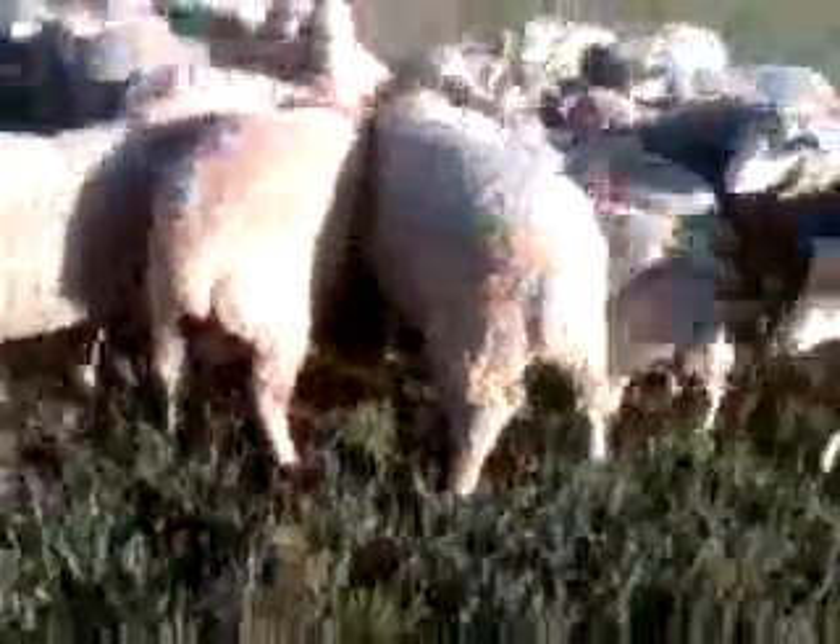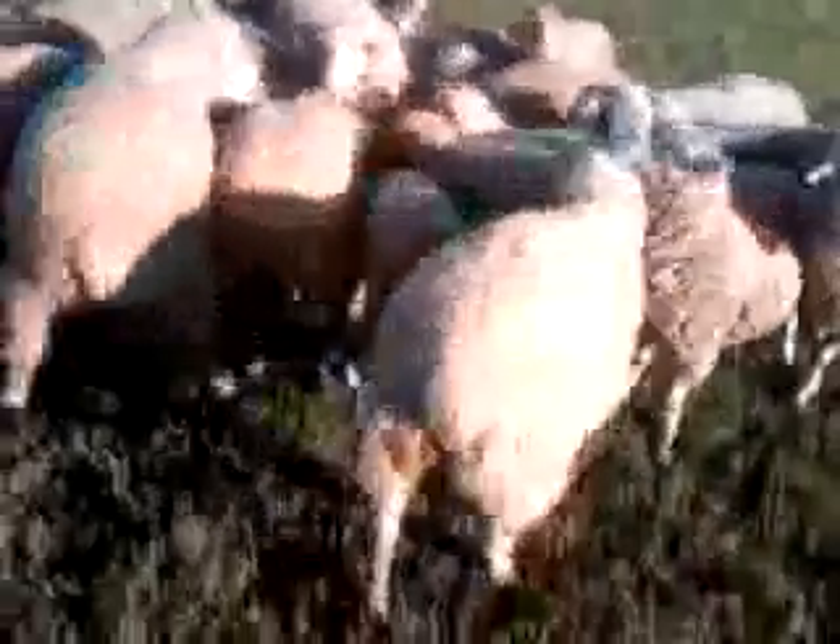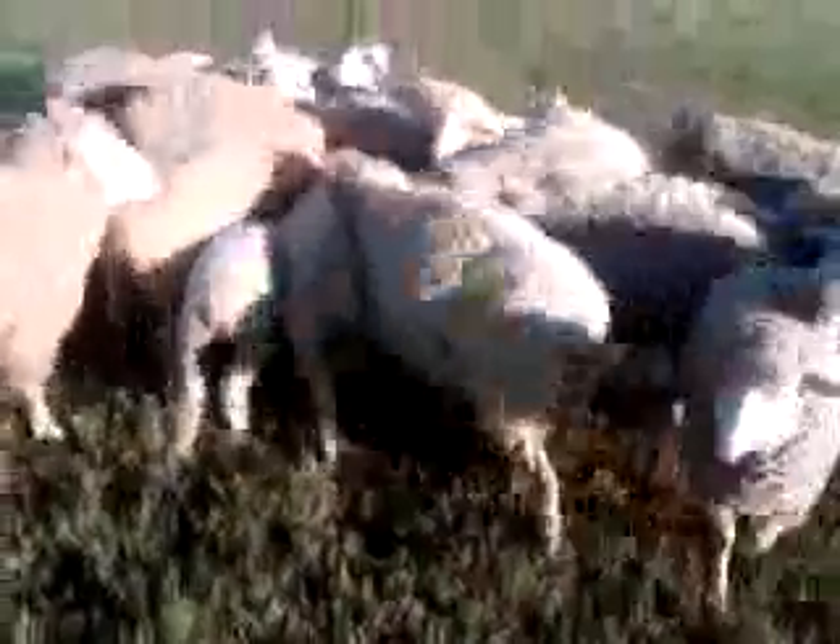A sure sign that your sheep are missing something in their minerals is when you throw them a mineral block, and this is what happens.